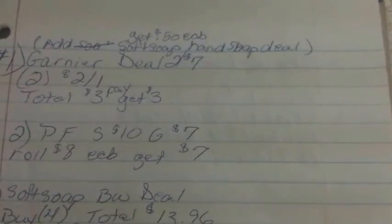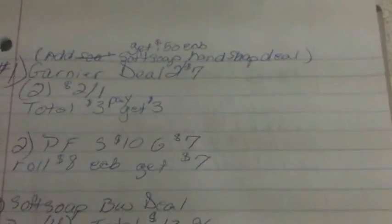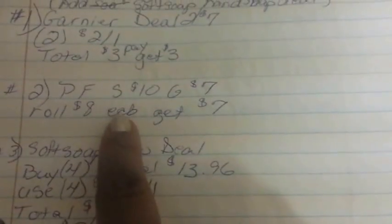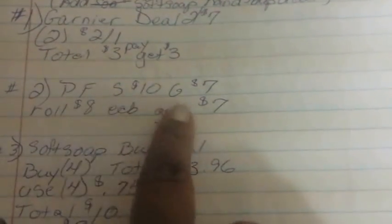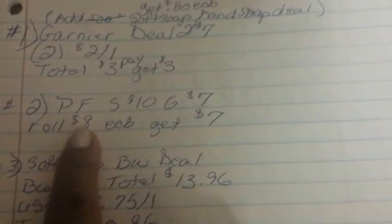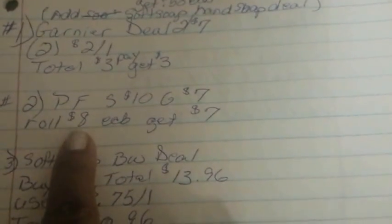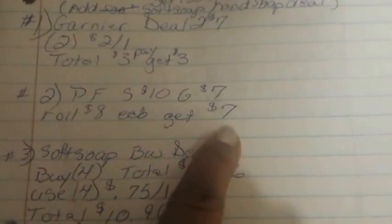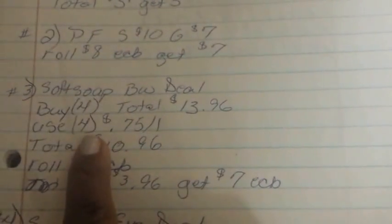These are my personal notes — I'm just showing them to you. They look the way they do because they're for me and I can understand my own writing. My first transaction was the Garnier deal, my second was the Physicians Formula spend-ten-get-seven. I rolled in eight dollars in ECBs and got back seven.